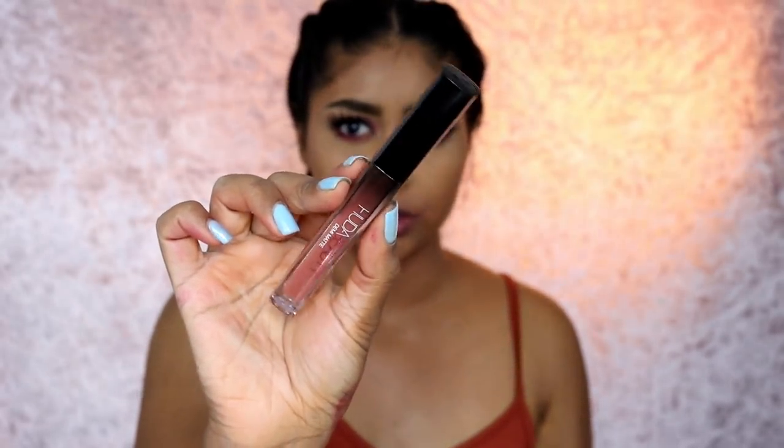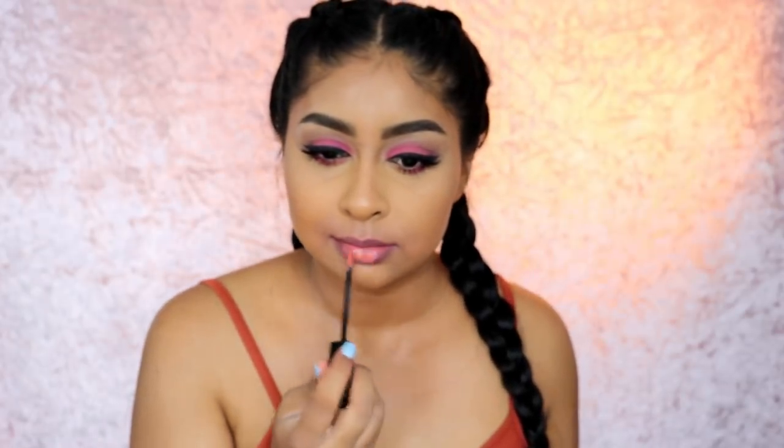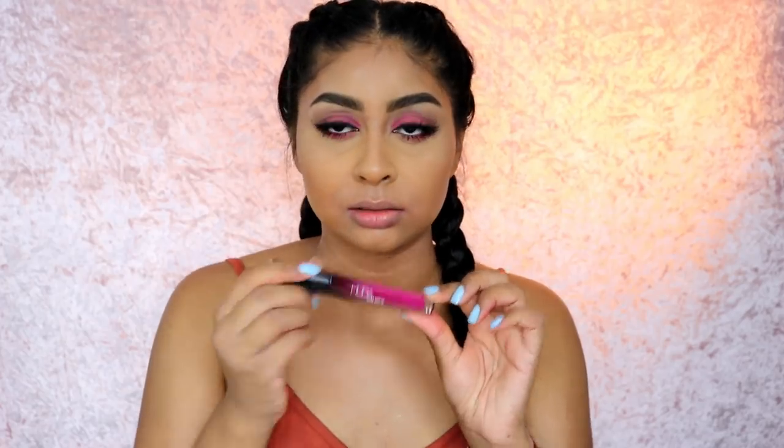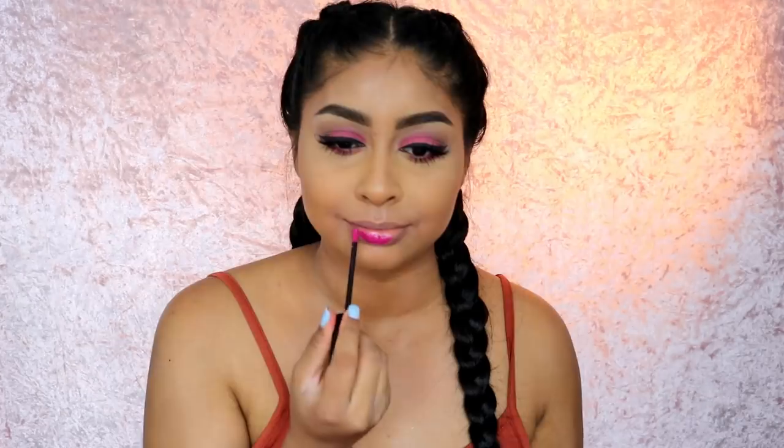Next we have Shiro — I think this is going to be a very popular shade. It's kind of like that peachy nude. I'm actually really liking it. With a lip liner I would wear this because I love the peachiness of it. Then Passionista — I feel like my mom would love this shade. It's just a super bright fuchsia color and it's stunning. It's one I would definitely wear.